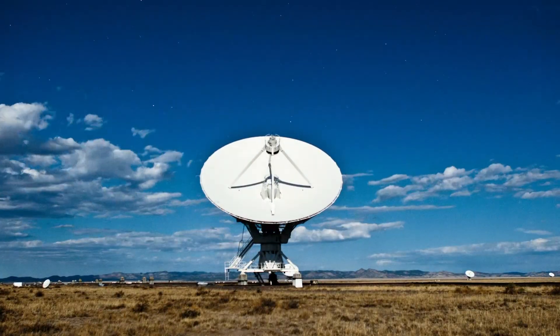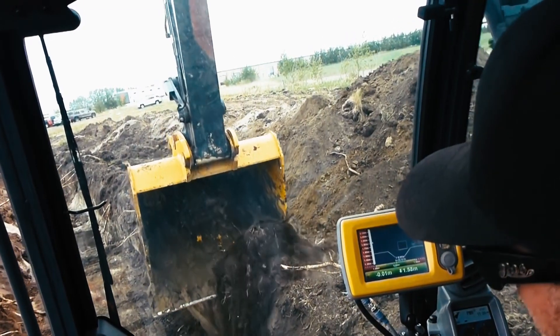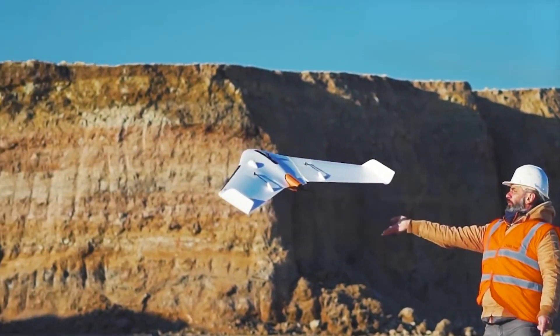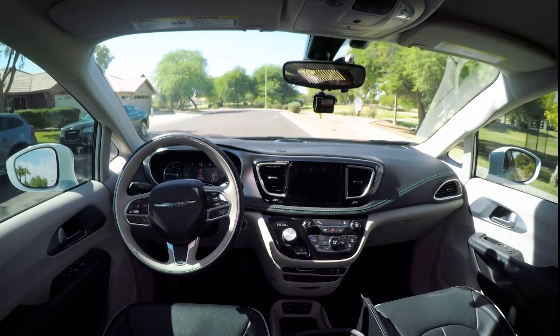As technology continues to advance, smart machines are reinventing how work is performed. With an estimated 5 billion GNSS devices in use around the world, it has become a core technology in providing location to a growing list of consumer and professional applications.